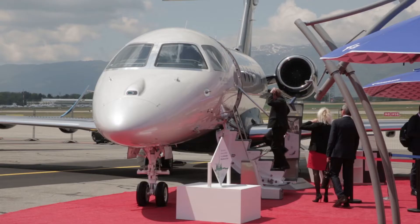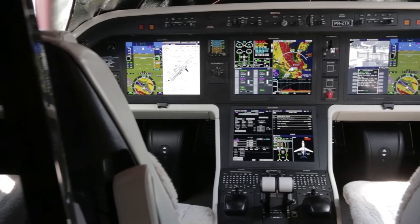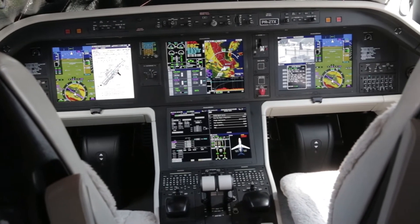Welcome to EBACE 2019 in Geneva, Switzerland. We're here for the first time as Collins Aerospace, bringing together United Technologies Aerospace Systems and Rockwell Collins, redefining aerospace for business aviation. We have some nose-to-tail solutions here at EBACE — follow me into the stand and I can show you what's new this year.